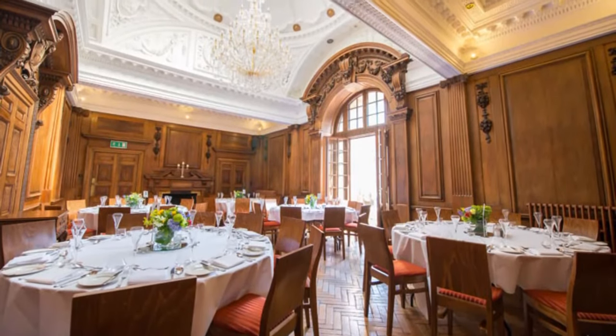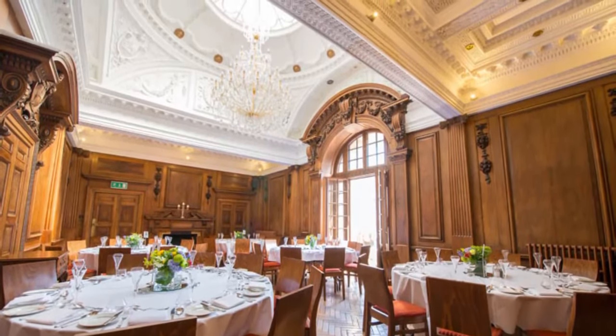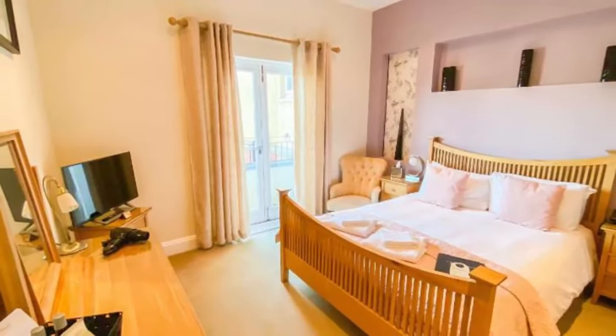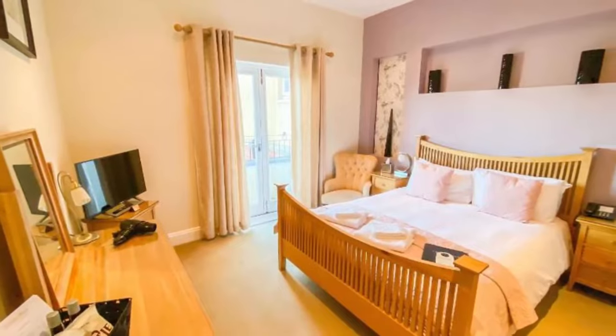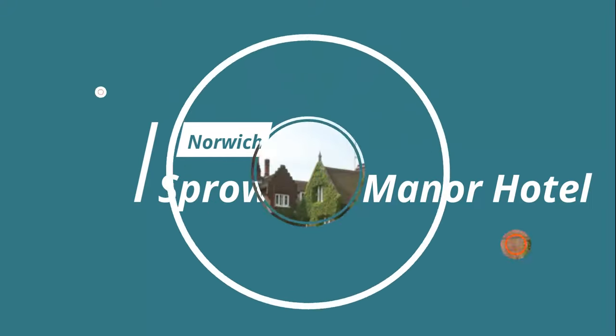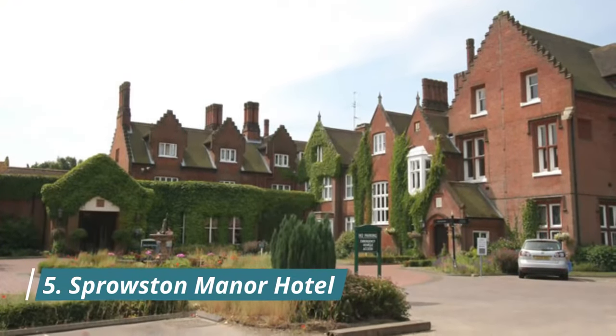Number four: St Giles House. This luxurious four-star boutique hotel offers charming, individually designed rooms in a fabulously restored baroque building in the heart of Norwich. The hotel's attractive original sandstone facade conceals renovated interiors and 23 luxurious en-suite rooms, including five suites.